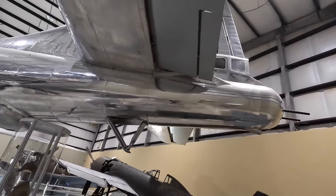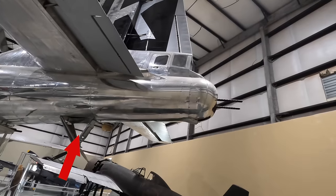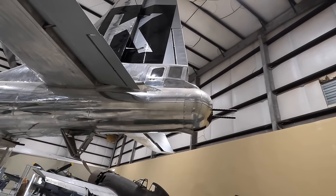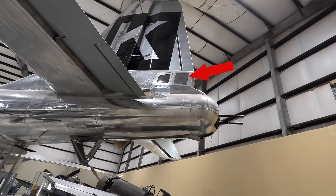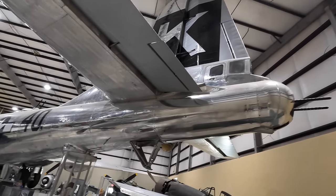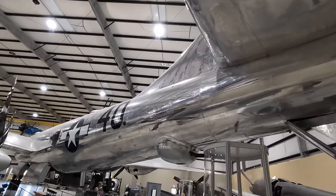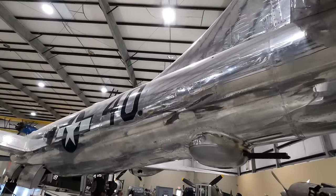And finally we're at the tail. Down here is the tail strike skid in case the crew rotated too aggressively. There's two-inch thick armored glass protecting the rear gunner, and you can make out the escape door. The control surfaces — including the rudder, elevator, and ailerons — were all cloth, and were so well balanced and geared that they didn't require any additional power to operate them. Only the wheel brakes used hydraulic assistance.